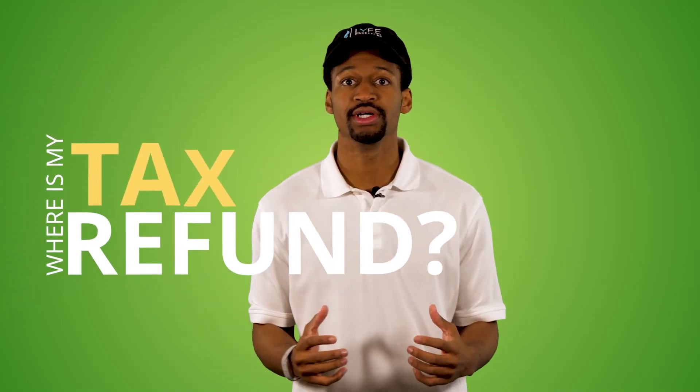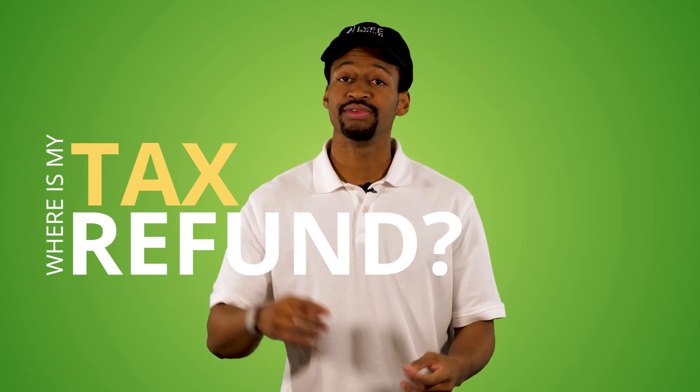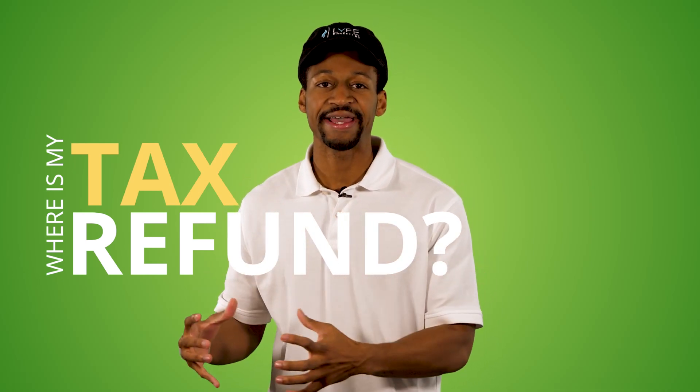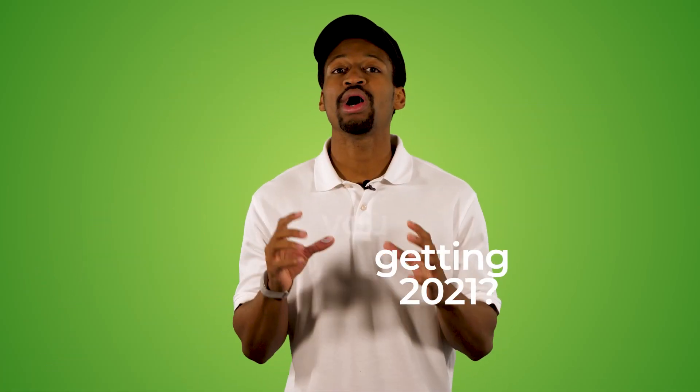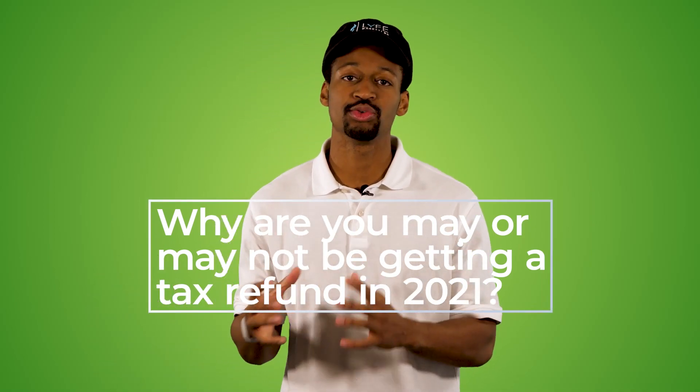Where is my tax refund? This is a question we get asked by our clients all the time after they've done everything right and they still haven't received their tax refund. So what's the deal? In this video, I want to help eliminate all the questions and some of the confusion around where your tax refund is, how you can get it faster, and why you may or may not be getting a tax refund in 2021.